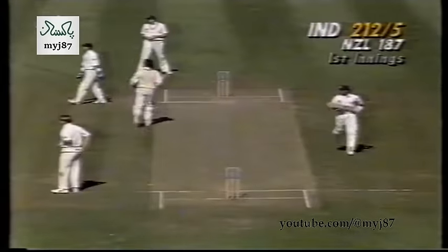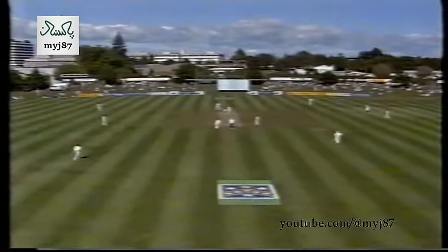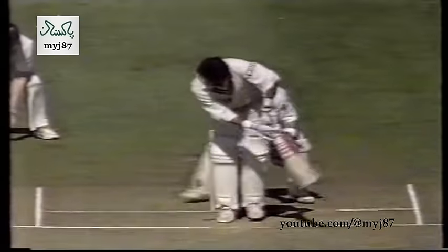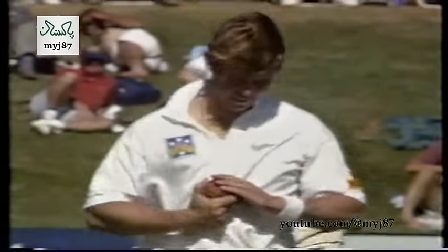He gets a full toss this time, and two further runs as Blair Hartland chases back. We heard in the previous over Adam Parore telling everybody they wanted another wicket before the new ball — Kapil Dev might have taken that to heart. Dion Nash is way down in the deep now. It's going down the leg side — no appeal. Kapil Dev just hurried up a bit to cross it; ball going down leg side, so no danger of the LBW. This is the 85th over so the new ball is due at the end of this over.